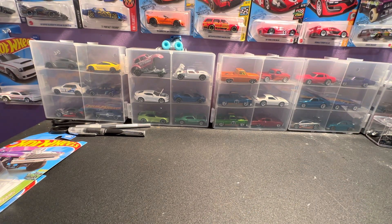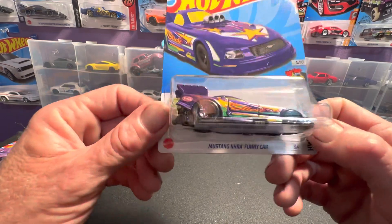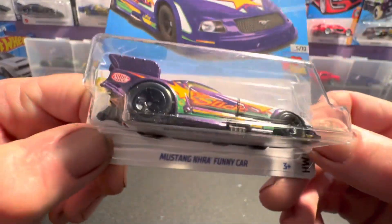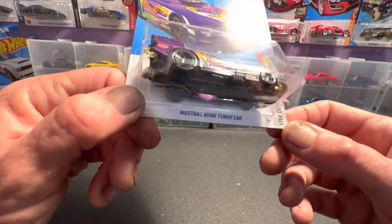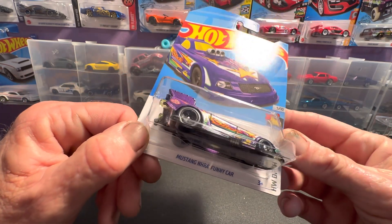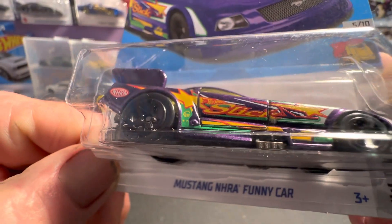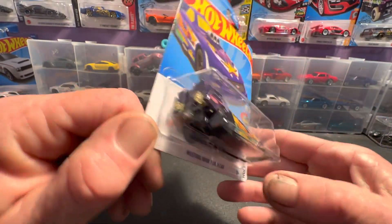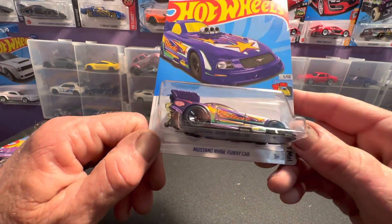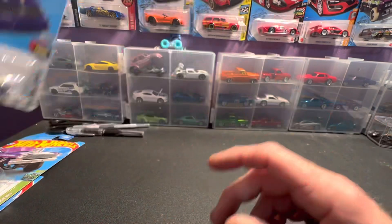And then you've got this one right here — this is a Mustang NHRA funny car. Of course, you had to have this one. This was a treasure hunt a year or two ago, done in gray on Hot Wheels Racing Deco. This year, it's purple. Looks like it says slick or something on the door — hard to read that, actually. It's a good-looking drag car, so I definitely have to put this with my funny car collection.